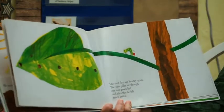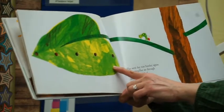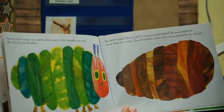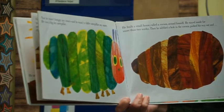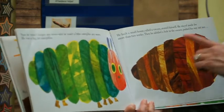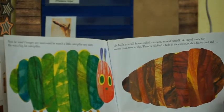The next day was Sunday again. The caterpillar ate through one nice green leaf, and after that he felt much better. Now he wasn't hungry anymore, and he wasn't a little caterpillar anymore. He was a big, fat caterpillar. He built a small house called a cocoon around himself. He stayed inside for more than two weeks, and then he nibbled a hole in the cocoon and pushed his way out.